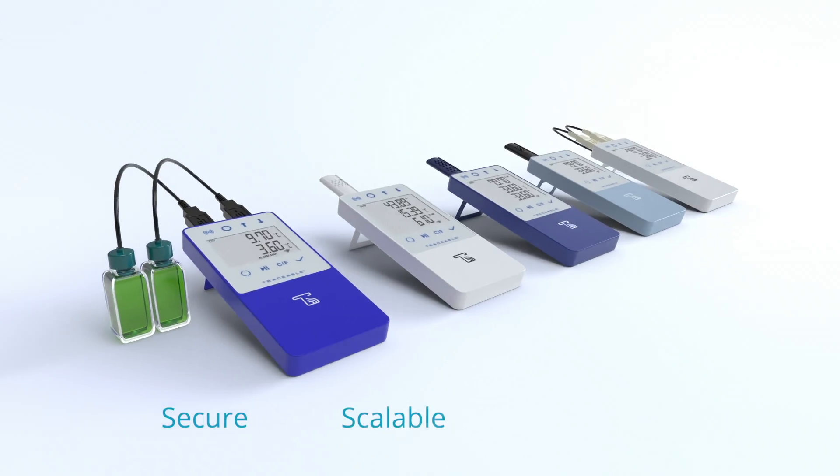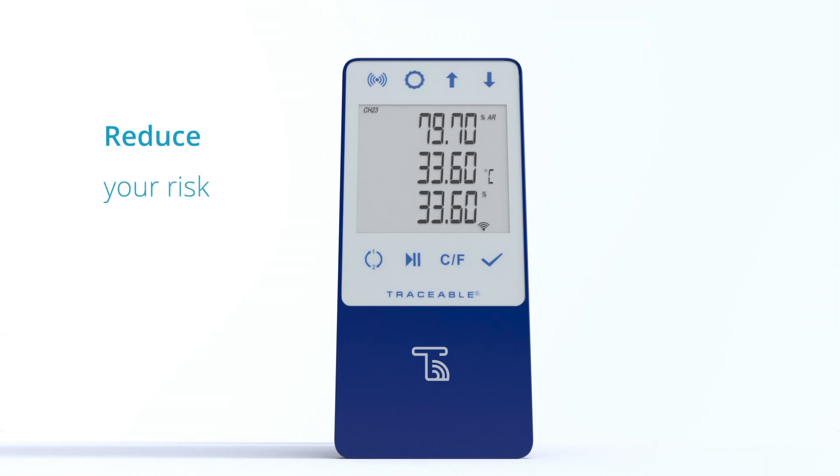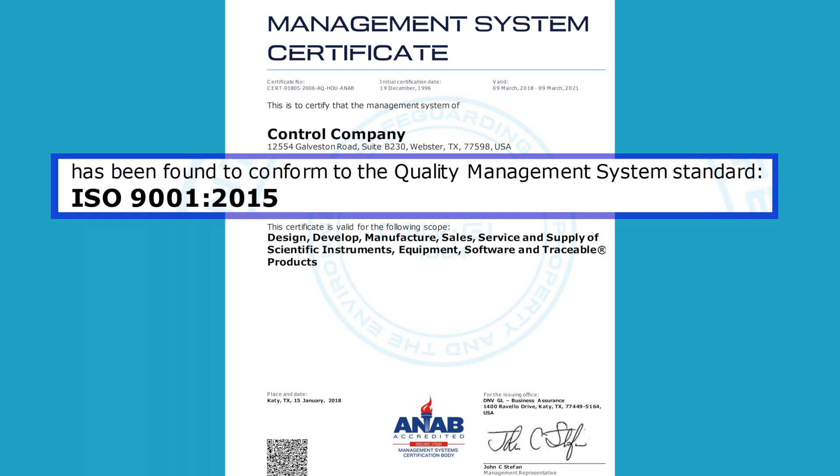It's secure, scalable, and now 21 CFR Part 11. Reduce your risk with Traceable Live. Traceable Live is fully compliant, and all devices include ISO 17025 accredited calibration.